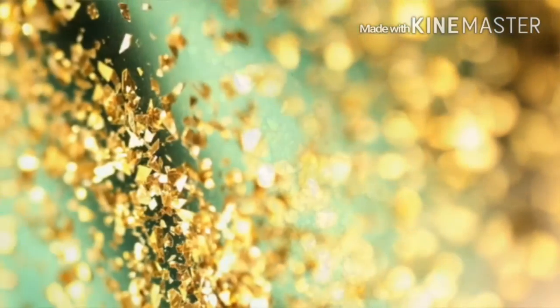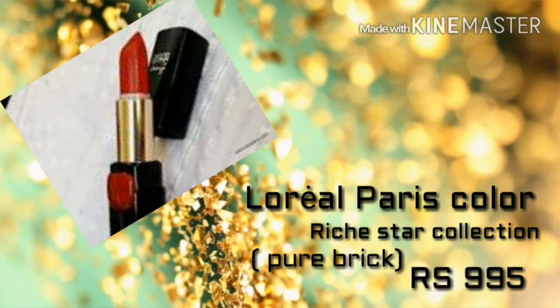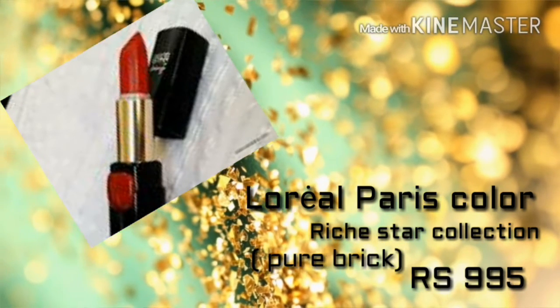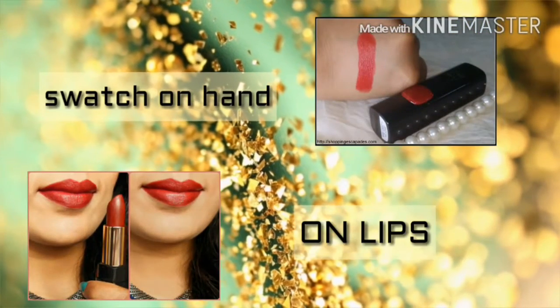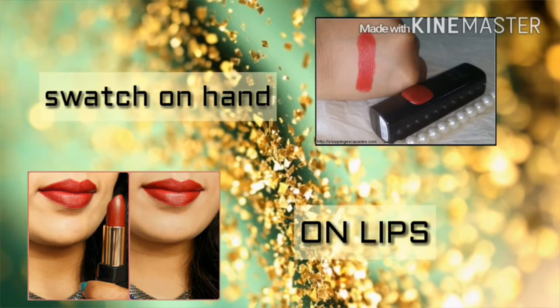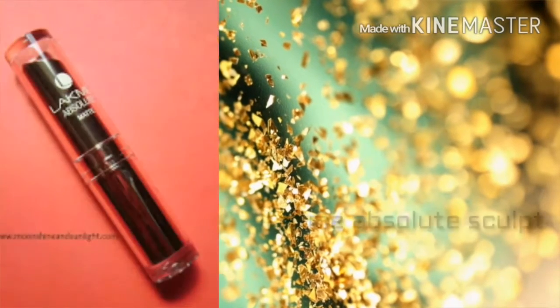Next we move on to the L'Oreal Paris Color Riche collection in the shade Pure Brick. I included this on the top list because it's an elegant brown-red color which really suits the Indian complexion. And here are their swatches.